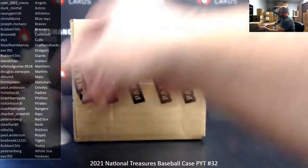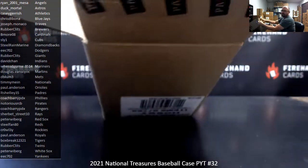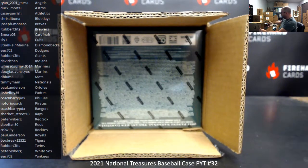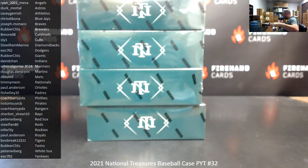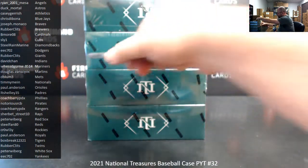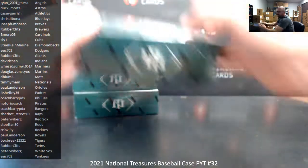Let's see what this case has for us — good luck. If you guys want to get into another break that qualifies for the same bounty, your best bet right now is 2021 Flawless Baseball PYT 13. Chad may elect to add another bounty qualifying break or two tomorrow — you never know.